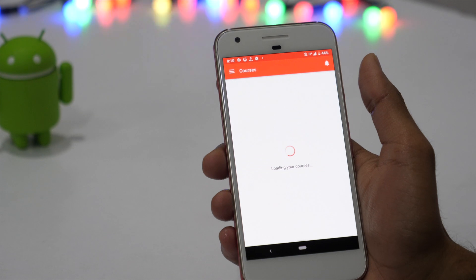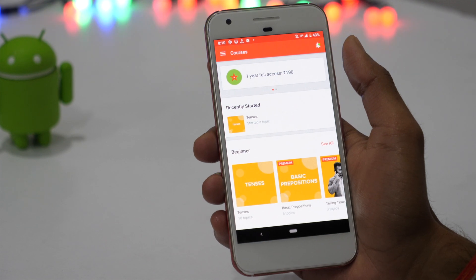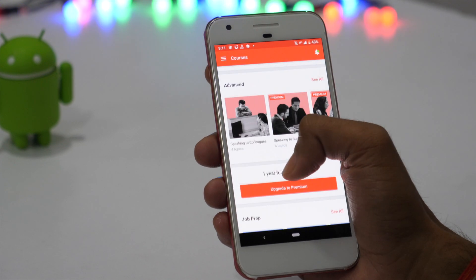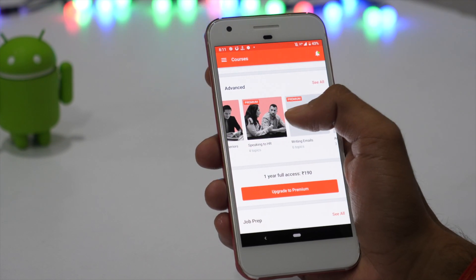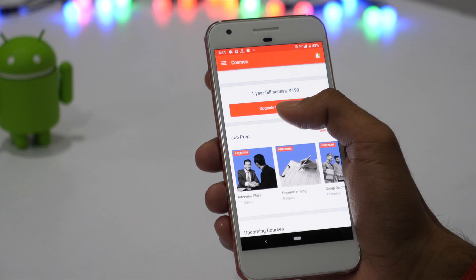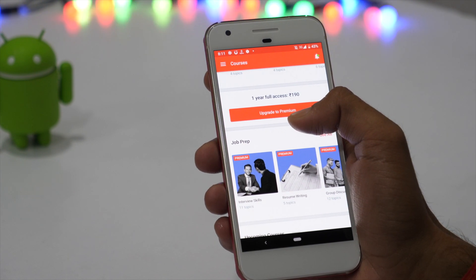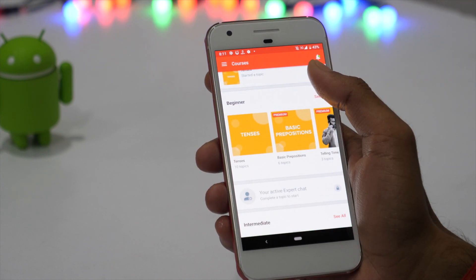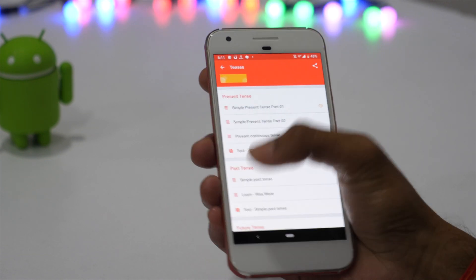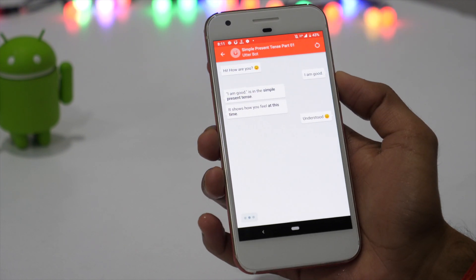The next app we have is Utter, which is basically an app to help you learn to speak English fluently. You can choose from courses based upon your skill level — whether you want a beginner, intermediate, or advanced level course. Some courses are free while others are only for premium users. If you want to get access to all the courses, the app offers one year of full access to all premium courses for as low as Rs. 190. However, even with the free plan, you can learn and master the basic English tenses. What I like most about this app is its AI-based Utterbot that allows you to learn while chatting.